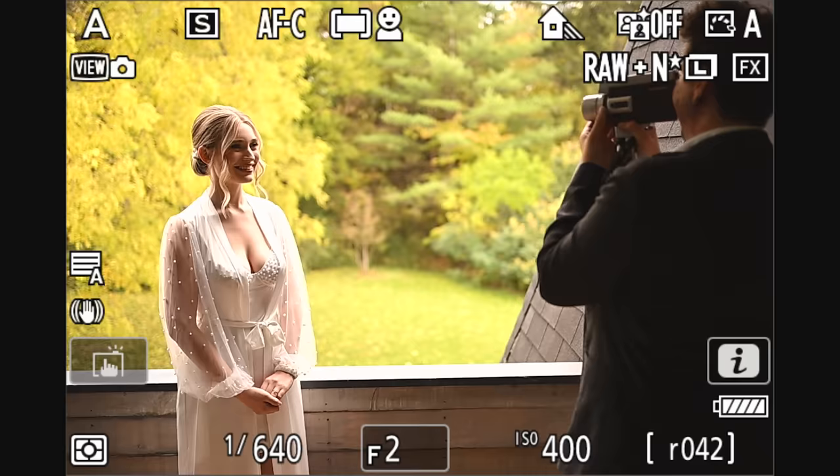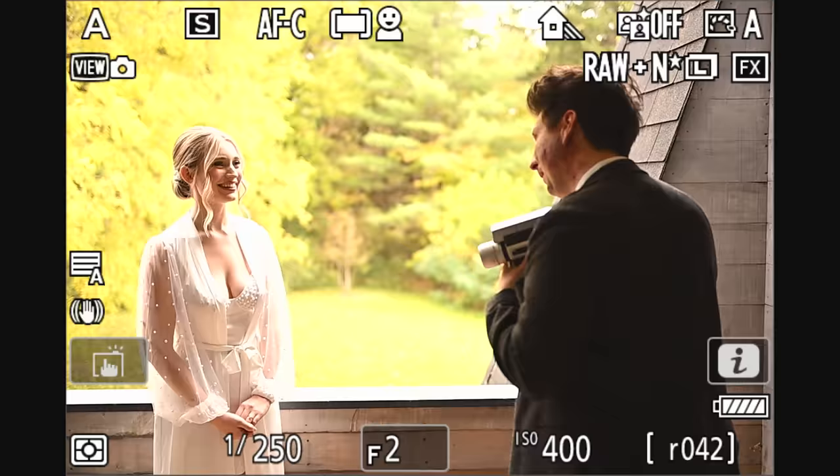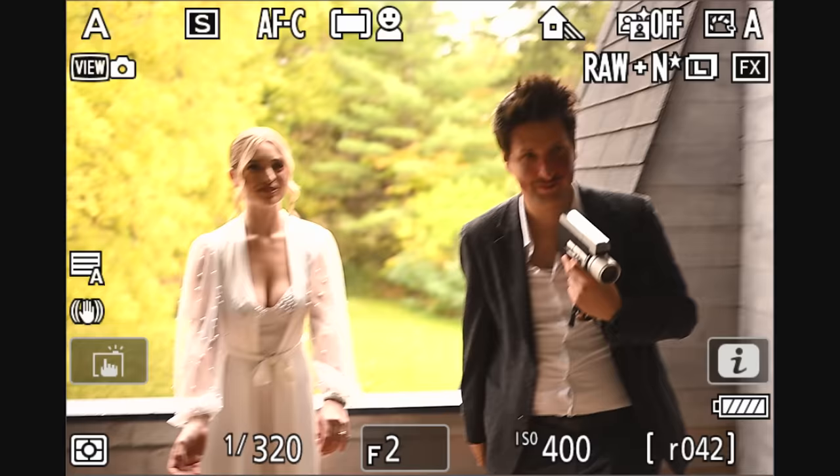On the other channel, I'll be doing two weddings next week with the 50mm F1.2 as well as the 24-70 F2.8, which are two of my favorite lenses for the Z series.